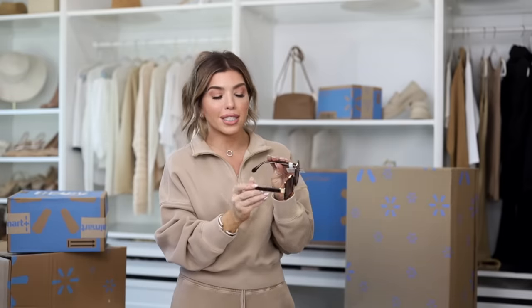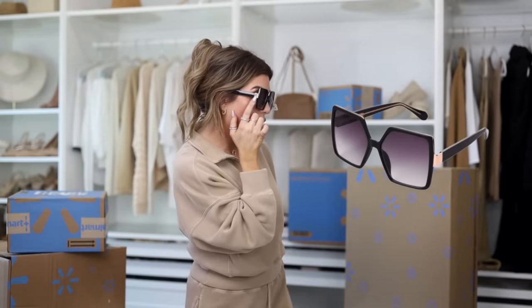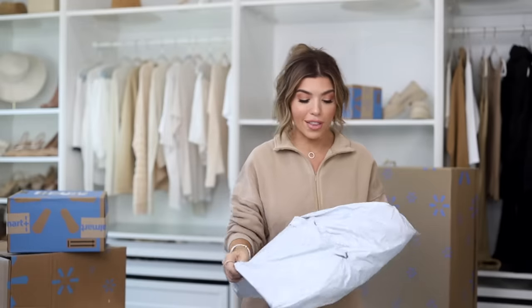I ordered some black sunglasses from this line a few weeks ago and wanted to try another pair. This is from Sofia Vergara's collaboration with Foster Grant, sold exclusively at Walmart. These are an oversized frame with a thin arm and great gold detailing. No nose piece, which I love. They do feel like a wide fit — I have a big face so that works — but if you have a narrow face I'd probably skip these.